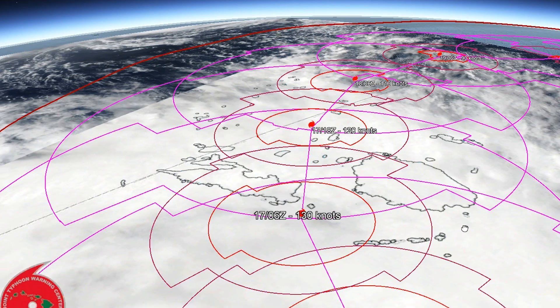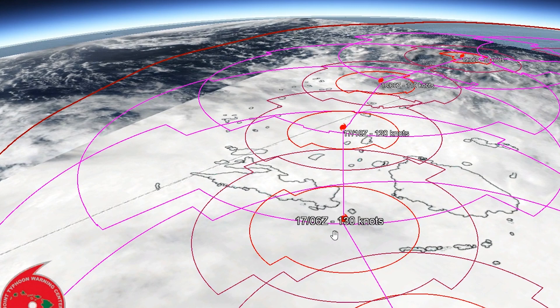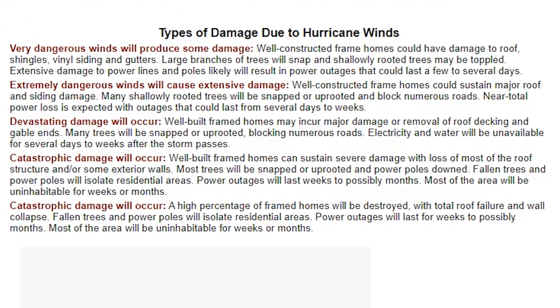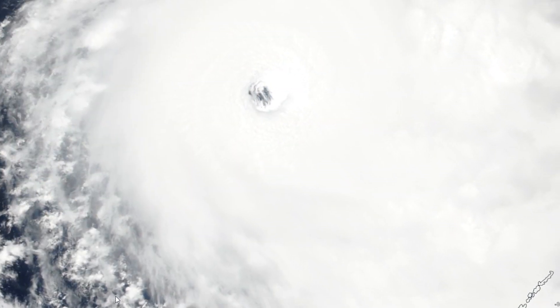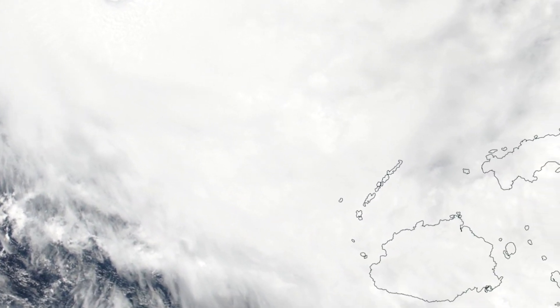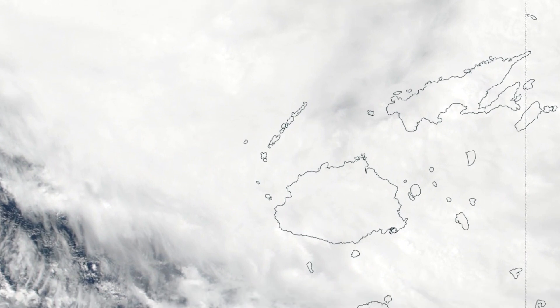The current JTWC joint typhoon warning center track has the storm coming through the channel at 130 knots, which would make it a Category 4 hurricane on the Saffir-Simpson scale. Category 4 corresponds to catastrophic damage: well-built framed houses can sustain severe damage with loss of most of the roof structure and some exterior walls. Most trees will be snapped or uprooted, power poles downed, and there may be long-lasting power outages and disruption to the water supply.